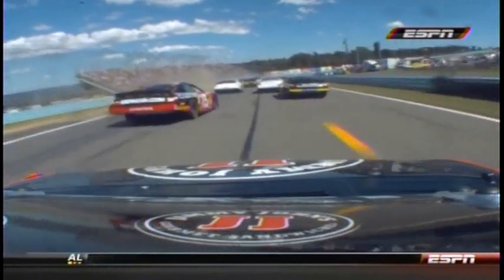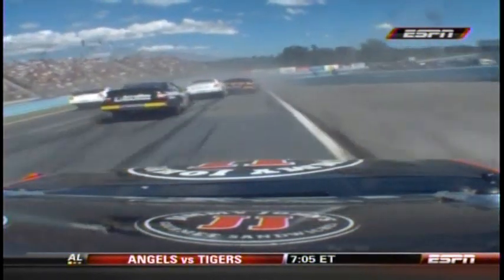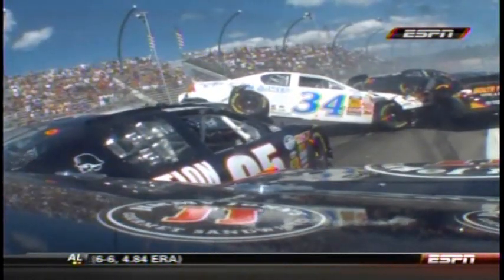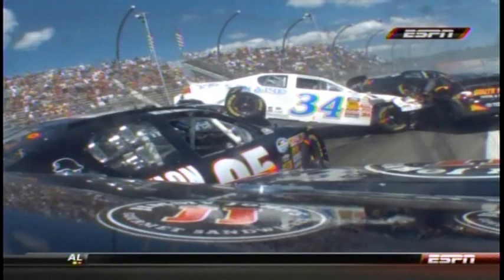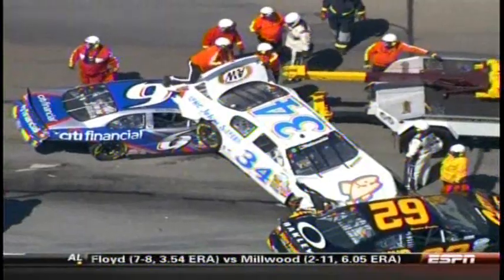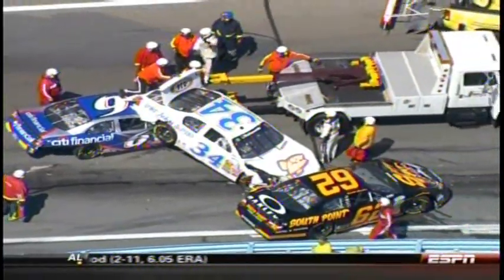Give Joe Nemechek a tip of the hat — he got through that mess. Watch Harvick: it was like a big Lego pile that fell down and he didn't get touched. He got through that mess.